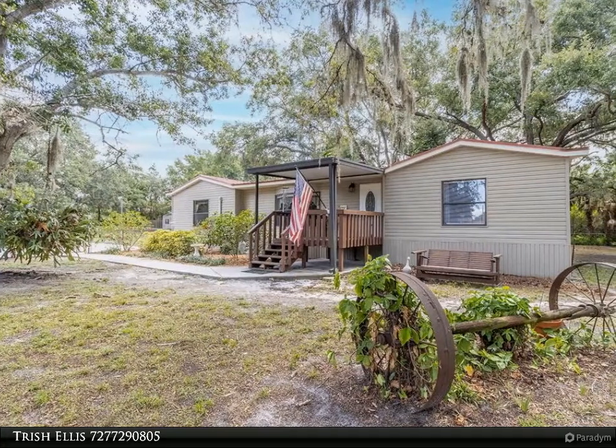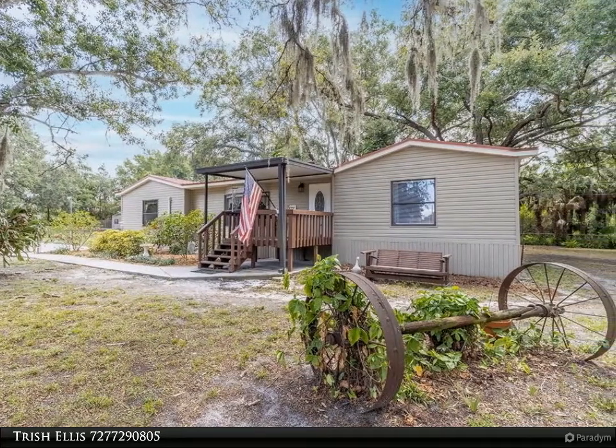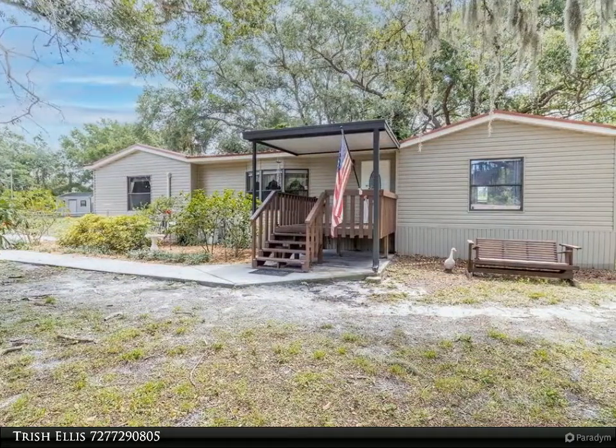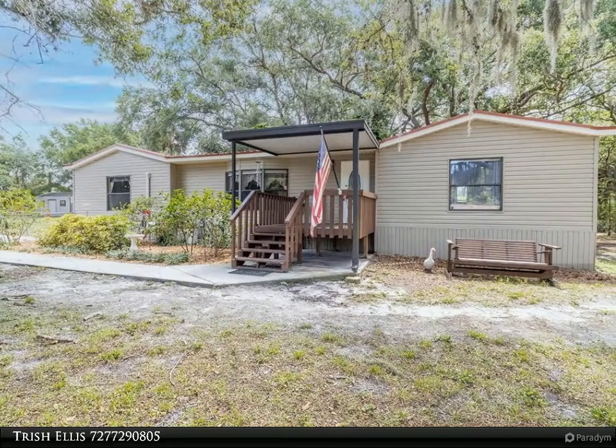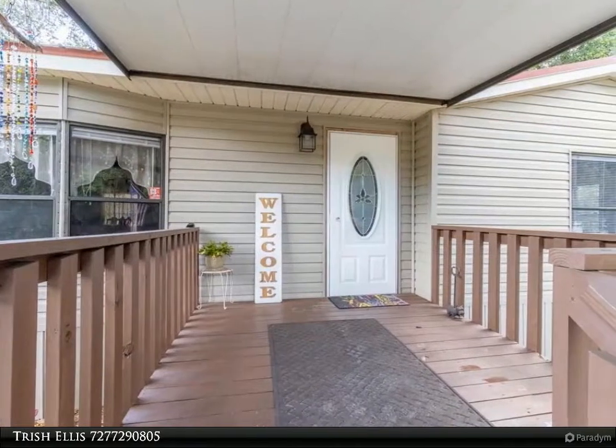This Align Right Realty property video is presented by Trish Ellis. On your mark, get set, go — who is going to win this one? Check out this three bedroom, two bath home nestled on a private, gorgeous 1.24 acres, boasting beautiful oak trees.